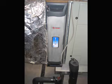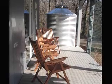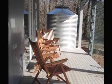Whether it's the energy efficient eco-friendly living components or the innovative educational model, the Home Depot Smart Home at Duke University truly is a smart and sustainable home.